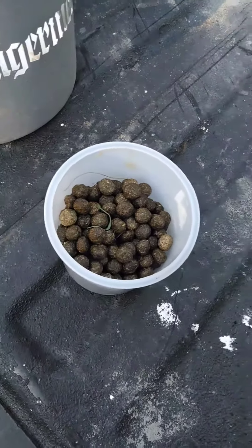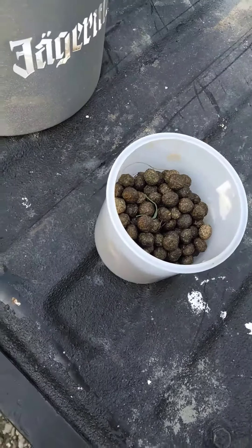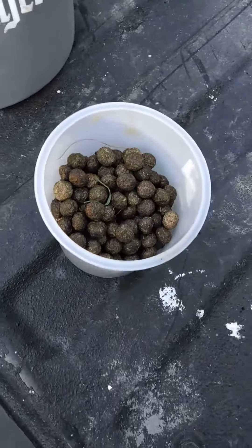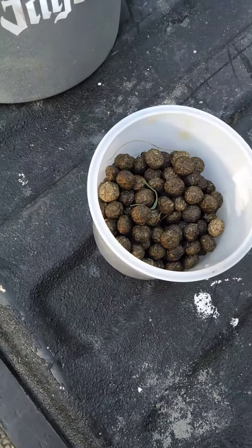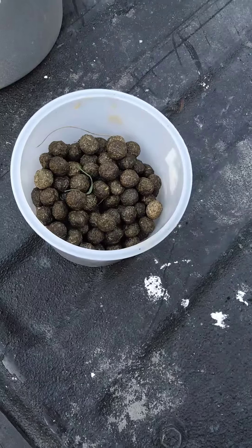With rabbit manure, it has nitrogen, phosphorus, and potassium. The phosphorus and nitrogen are a lot higher in rabbit manure than most livestock manures, and it's not very high in ammonia.